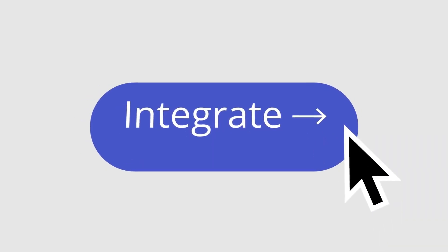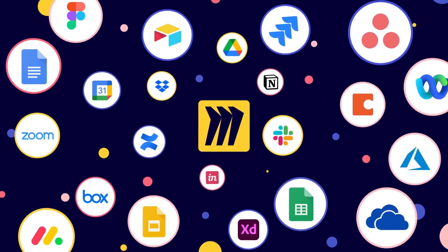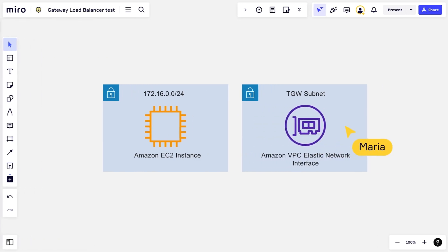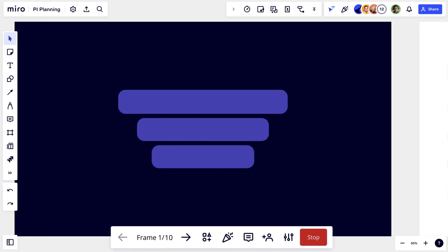With our integrations into tools like Figma, Notion, and Google Docs, you can bring that work onto the Miro board and work in real time with your team. Features like timer, templates, the diagramming shape tool, our estimation app, and presentation mode all come together in one place.